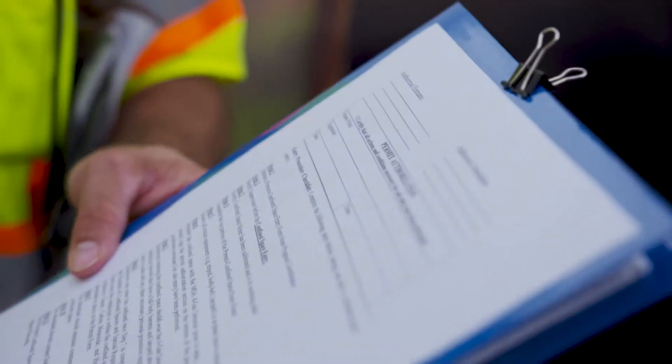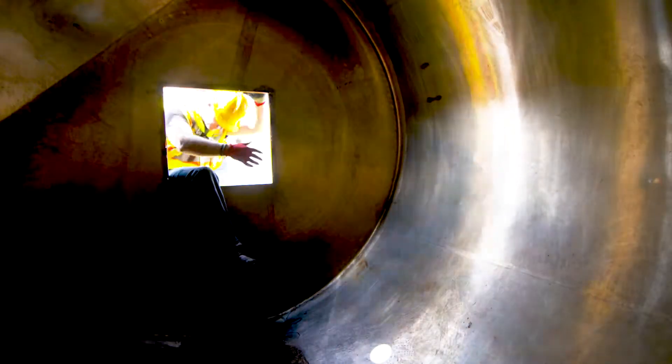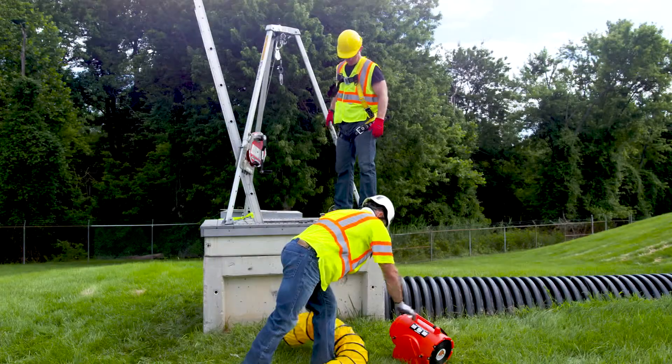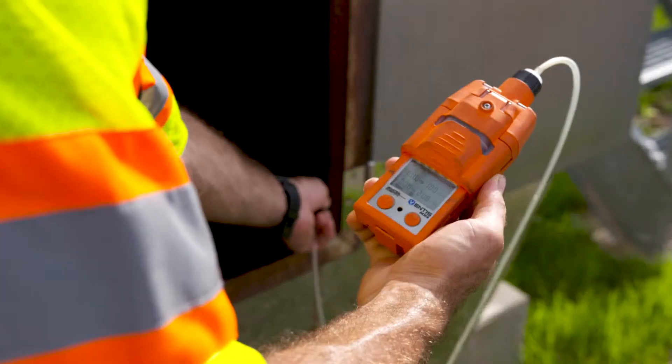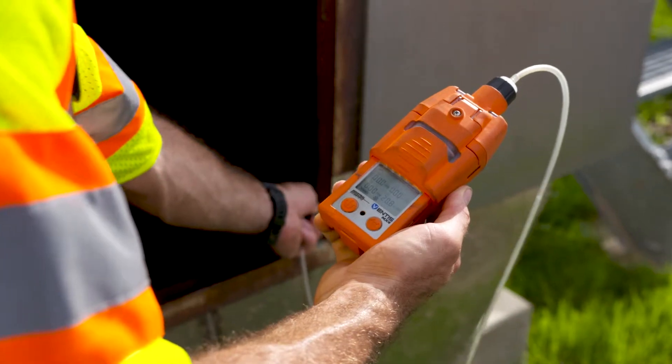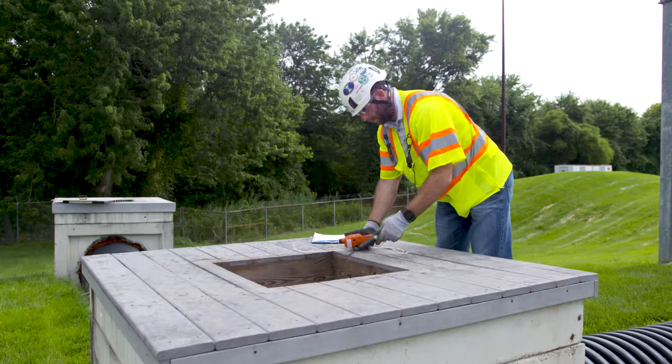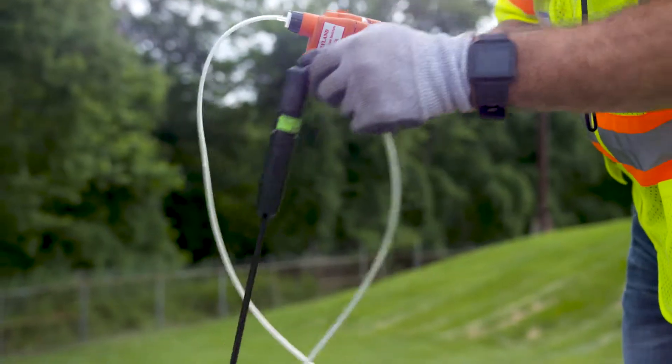Before workers can enter a confined space, employers must provide pre-entry planning. This includes identifying the means of entry and exit and proper ventilation methods in the space, ensuring that the air in a confined space is tested before workers enter for oxygen levels, flammable and toxic substances, and stratified atmospheres.